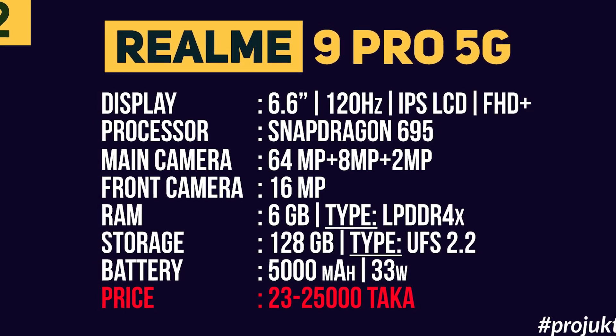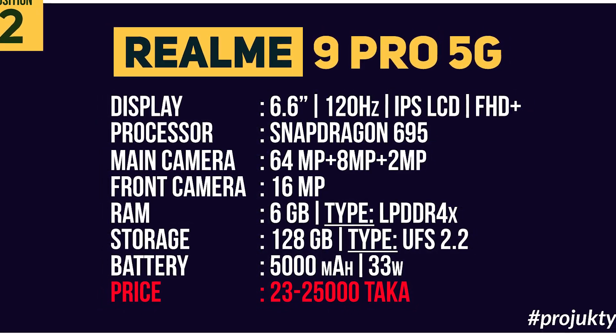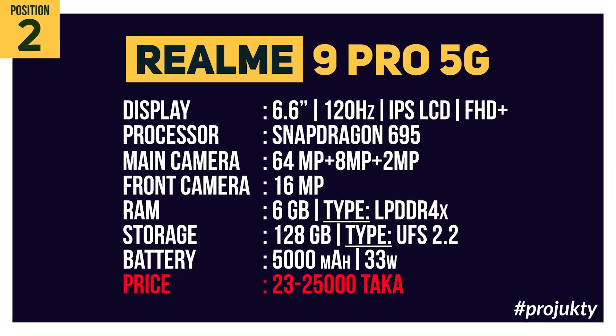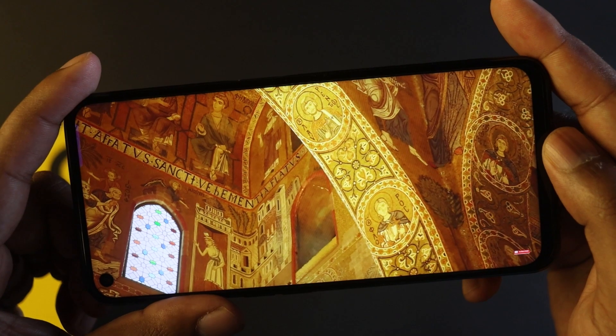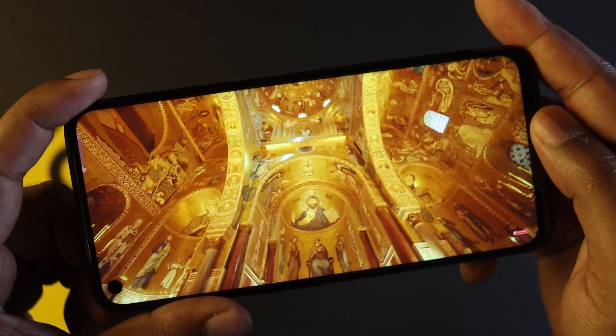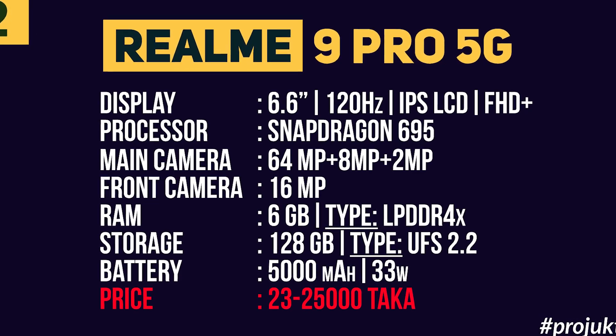The Realme 9 Pro 5G has a 6.6 inch full HD Plus resolution IPS LCD panel display with 120Hz refresh rate and Snapdragon 695 processor. It has a 64MP triple camera setup, 16MP front camera, 6GB LPDDR4X RAM, 128GB UFS 2.2 storage, and a 5000 mAh battery with 33W charging.